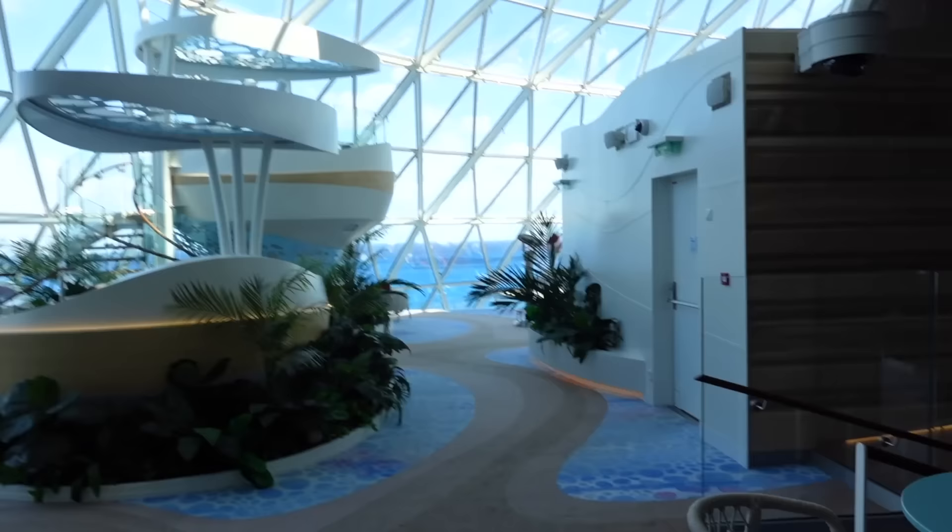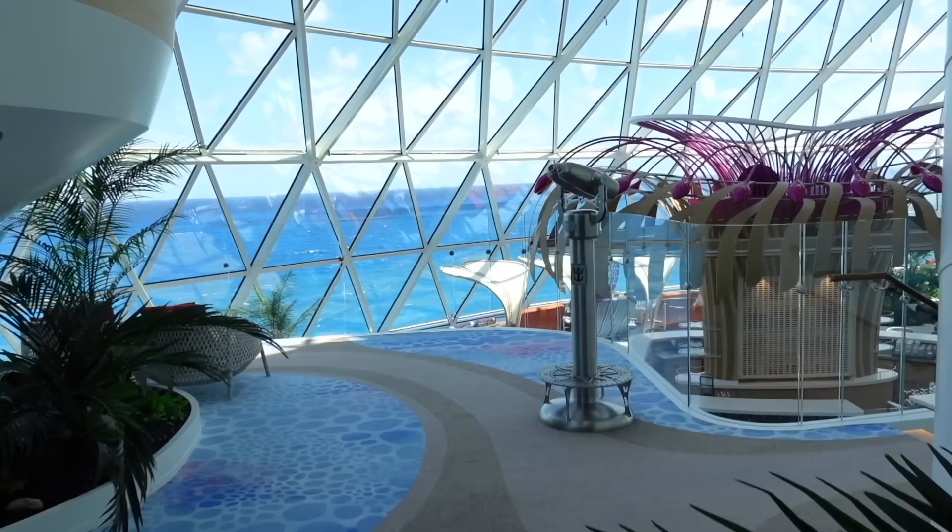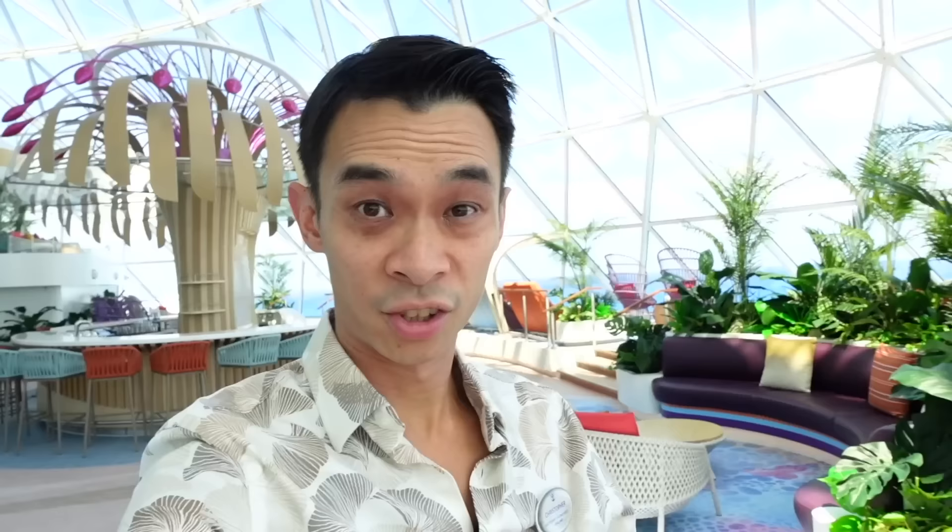But it's not only where you will find the Aqua Theater. Inside the Aqua Dome, this location is the ultimate chill-out spot, which is the replacement of the solarium you would normally find on both Oasis and Quantum class cruise ships.